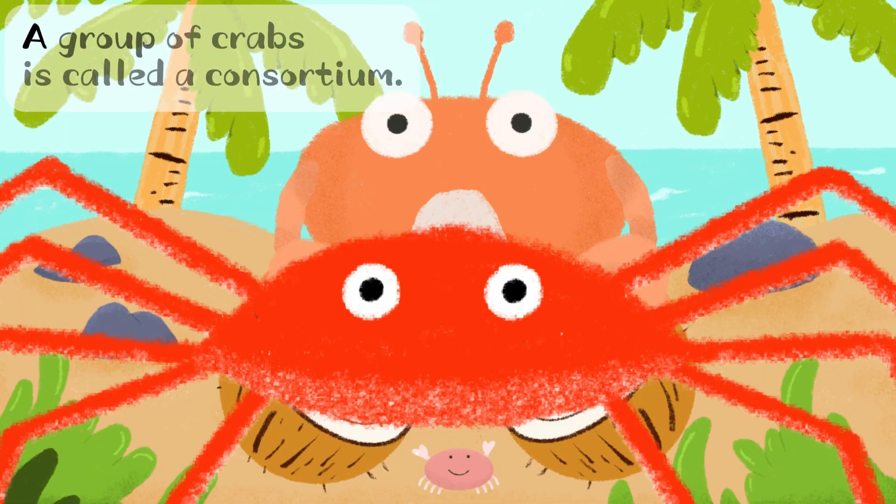There are some crabs. A group of crabs is called a consortium. Do you know?